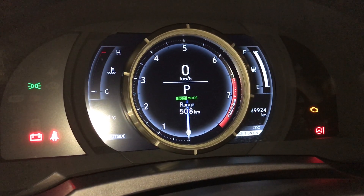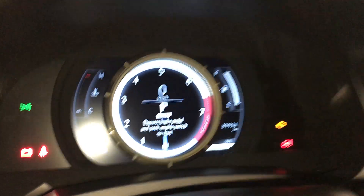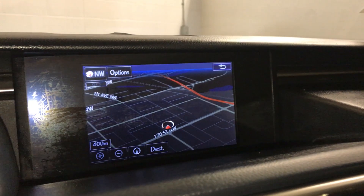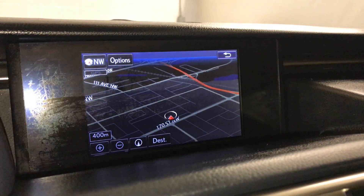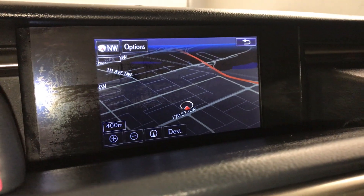Come to the drive mode — you have eco, sport, and normal. In the middle you have a seven-inch display screen with voice-activated navigation. It houses your audio, Bluetooth, AM, FM, satellite radio, and also gives you USB and auxiliary.